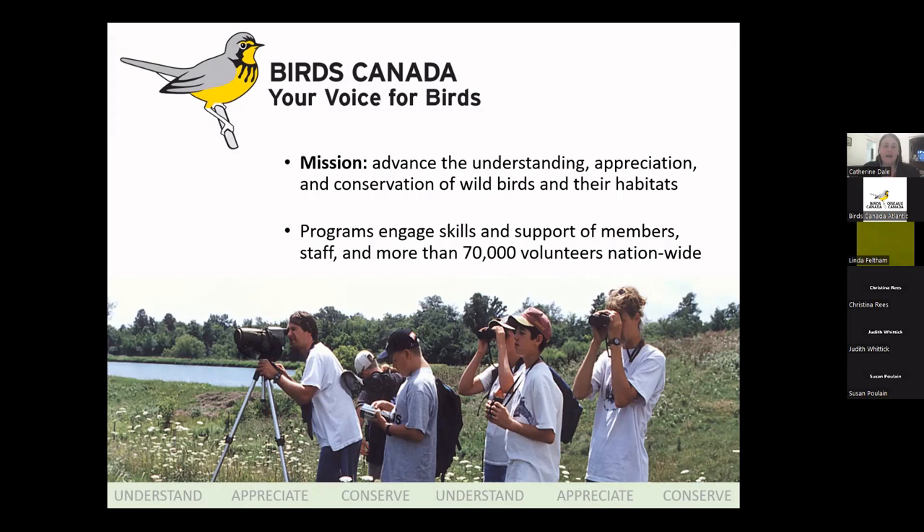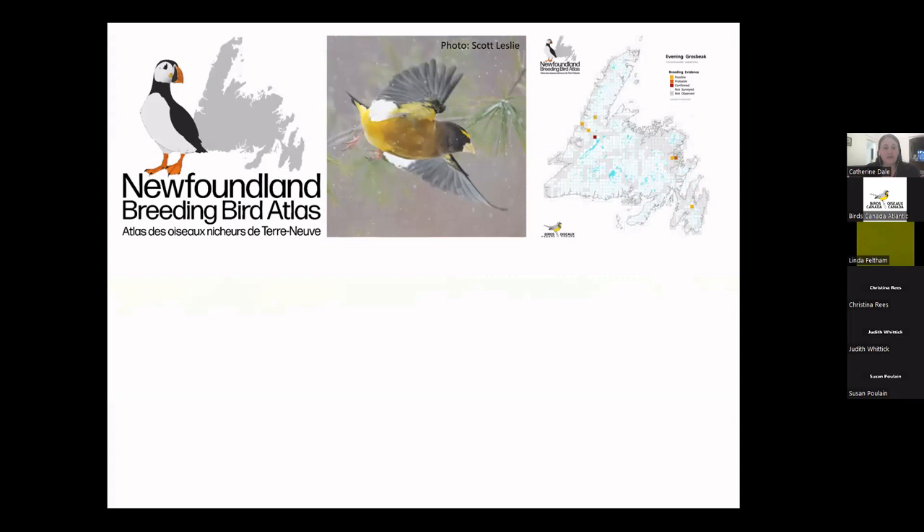Here in Newfoundland, we have two active programs. The first is the Newfoundland Breeding Bird Atlas — a five-year effort to map the distribution and abundance of all species of birds that breed on the island of Newfoundland. The map shown is for one of our species at risk, the evening grosbeak. In two weeks, on April 17th, we'll have a webinar focused on the atlas, how it works, what we hope to discover, and how you can participate. We welcome everybody, regardless of birding experience.